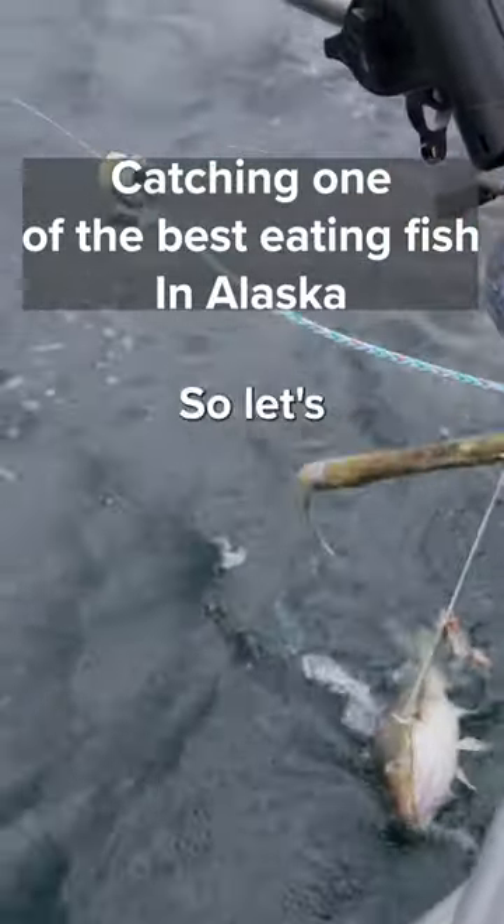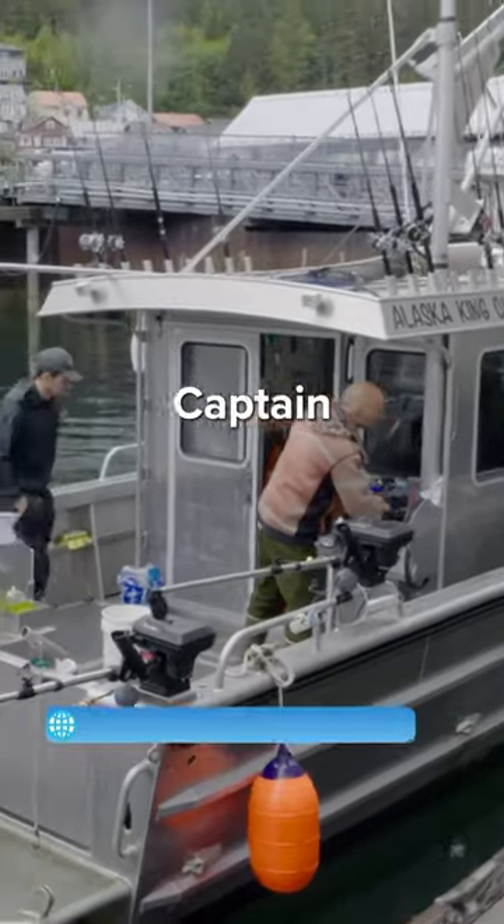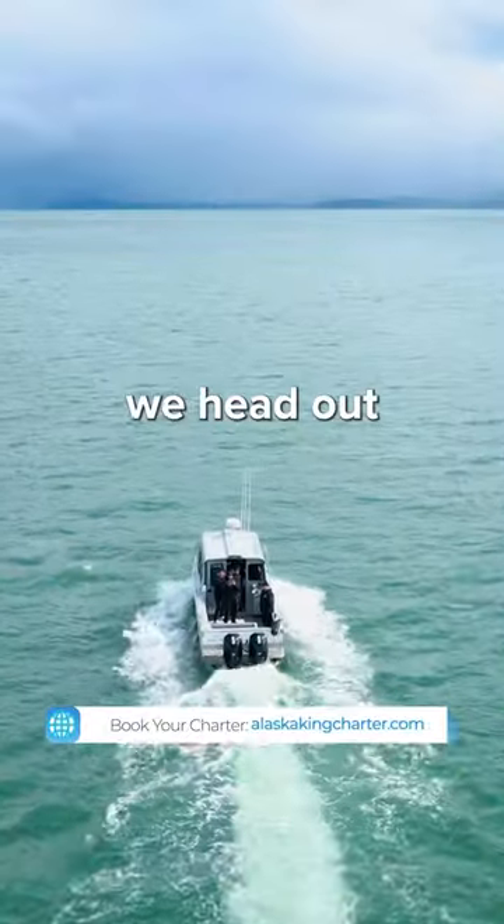This is how we caught one of the best eating fish in Alaska, so let's get into it. We started off by meeting Captain William and his son at the dock, then we head out to the spot.